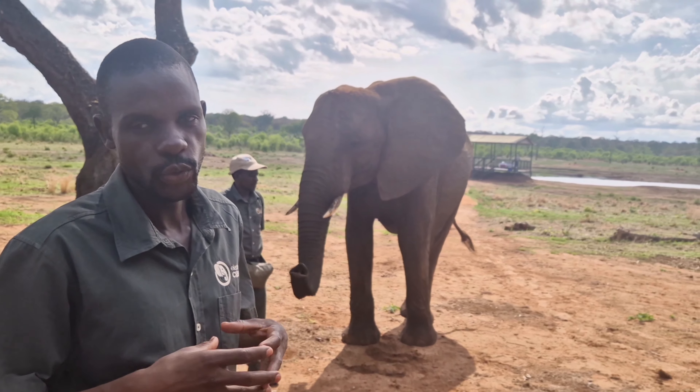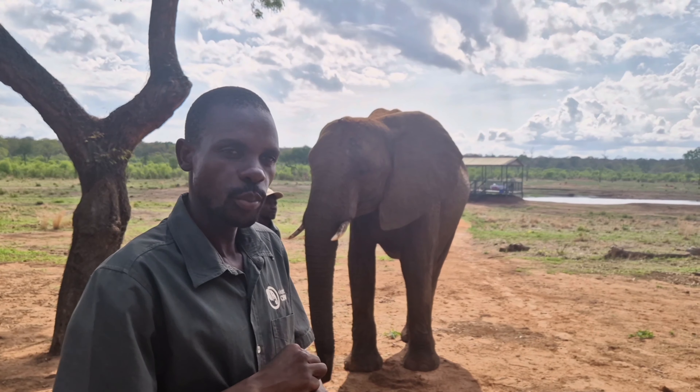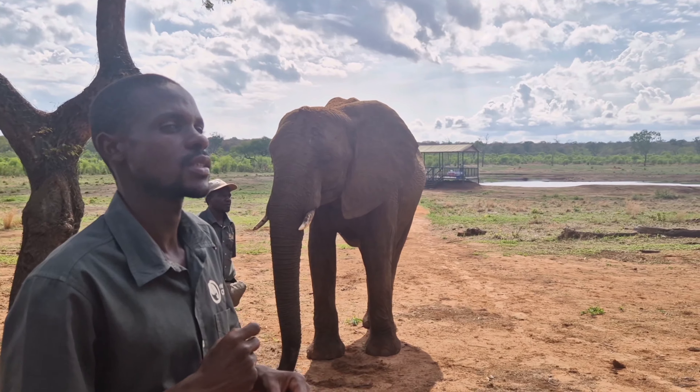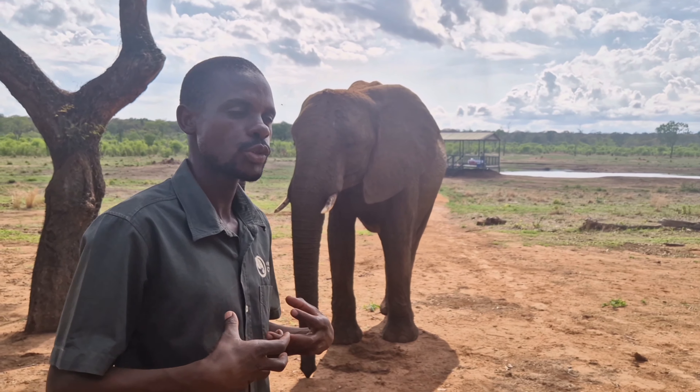Our elephant's name is Wange. She's a female elephant, around 21 years old. She came from Wange National Park.